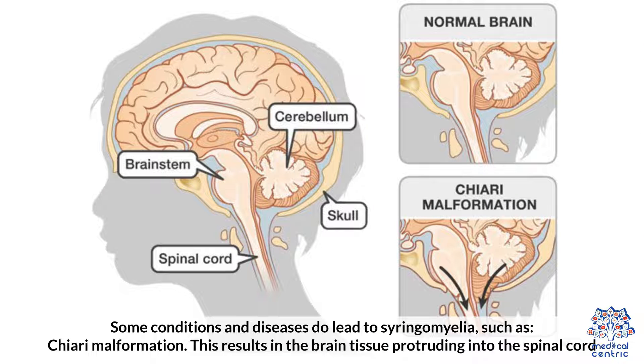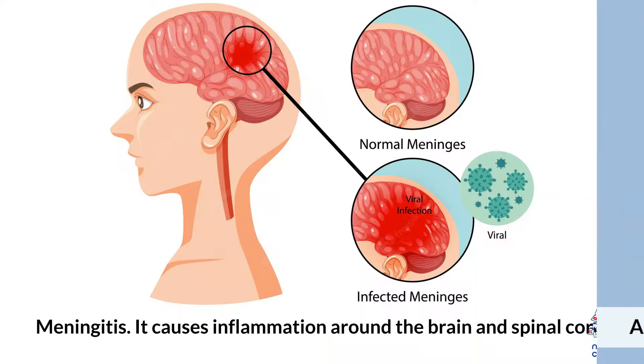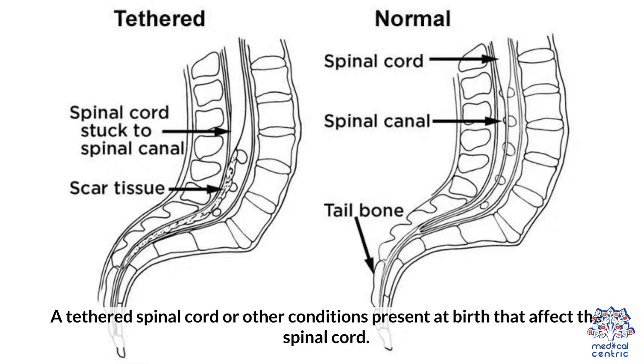Some conditions and diseases do lead to syringomyelia, such as: 1. Chiari malformation, which results in brain tissue protruding into the spinal cord. 2. A tumor in the spinal cord, which can interfere with CSF circulation. 3. Meningitis, which causes inflammation around the brain and spinal cord. 4. An injury in the spinal cord, which can lead to syringomyelia months after. 5. A tethered spinal cord or other conditions present at birth that affect the spinal cord.